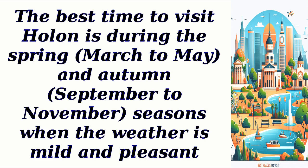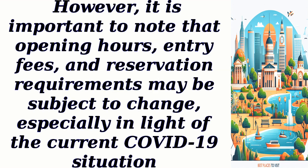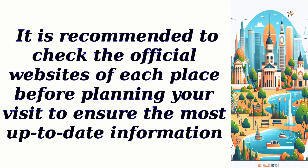The best time to visit Holon is during the spring, March to May, and autumn, September to November, when the weather is mild and pleasant. However, it is important to note that opening hours, entry fees, and reservation requirements may be subject to change, especially in light of the current COVID-19 situation. It is recommended to check the official websites of each place before planning your visit to ensure the most up-to-date information.